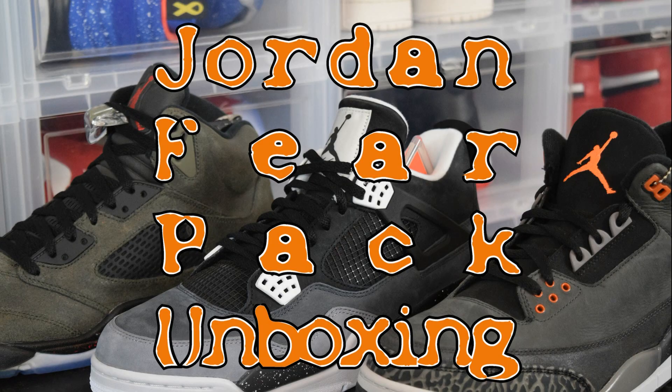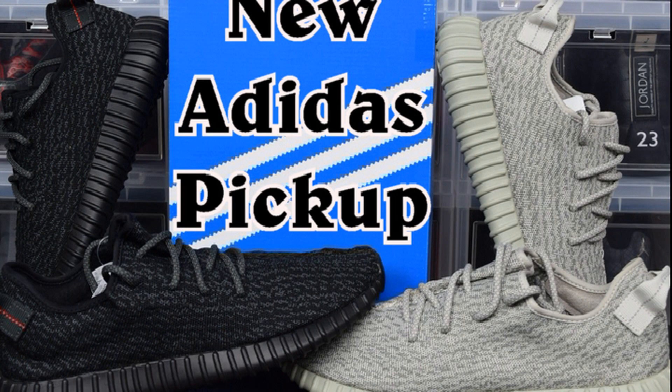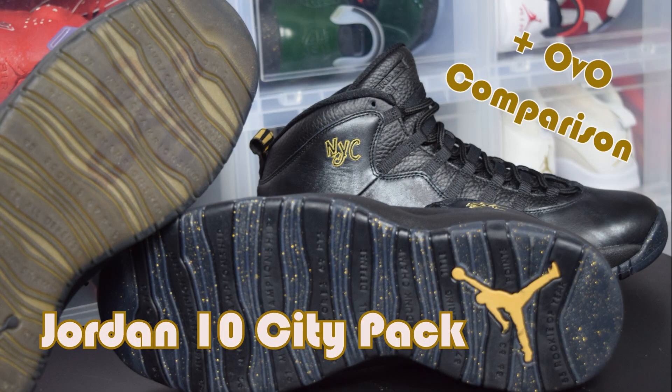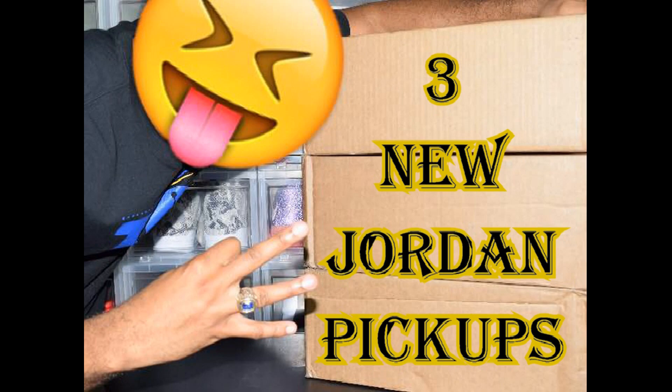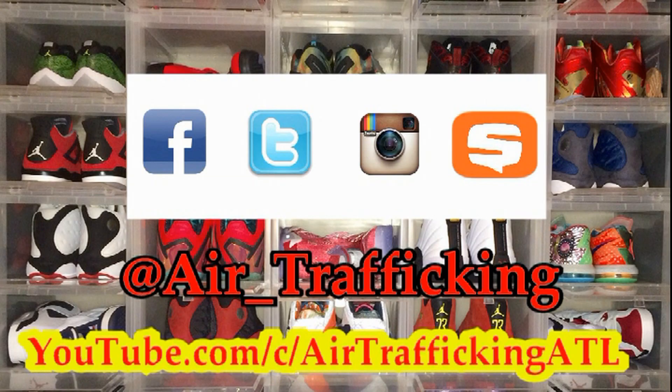Alright guys, that wraps up week number 25 of my weekly sneaker rotation. Hope you enjoyed this return episode. Keep it locked to Air Trafficking as I'll have multiple unboxings coming down the line, as well as that full sneaker collection video I promised you. Be sure to follow me on Instagram, Twitter, and Snapchat — the name you see in the bottom right-hand corner. Until next time, I'm taking off.